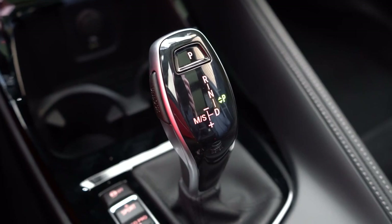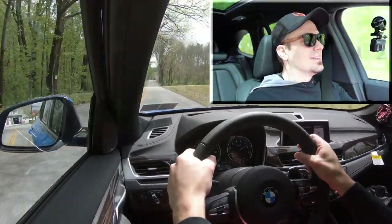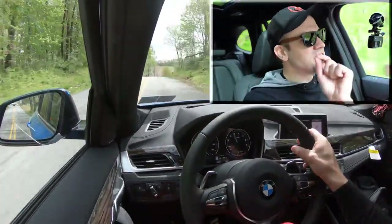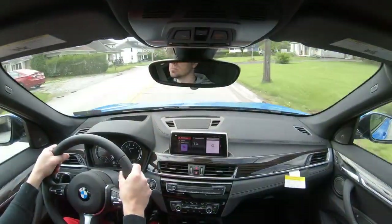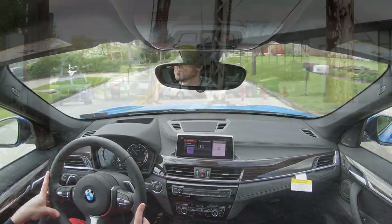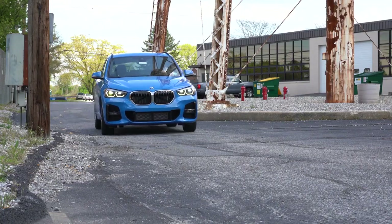To take it out of manual paddle shift mode, just slide the shifter back to the right. Let's do a quick acceleration test and see how quickly we can get the X1 up to speed. There is an ever so slight bit of turbo lag at the beginning, but once it kicks in, it definitely gets you up to speed insanely quickly. More than enough power for the X1 — no issues merging onto the highway.